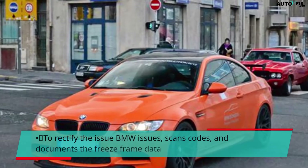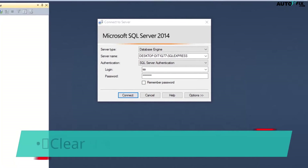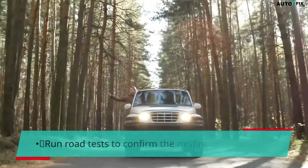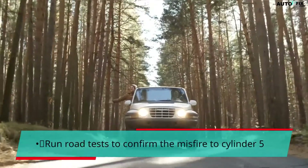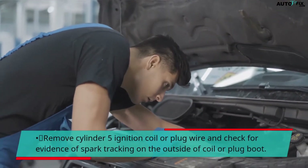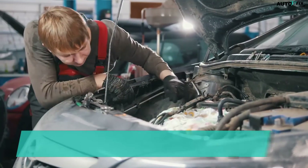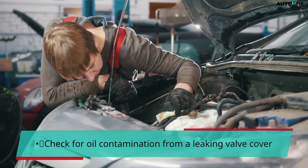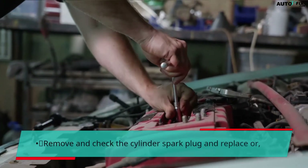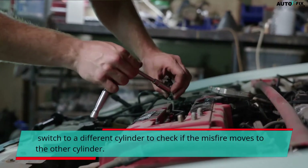To rectify the issue, BMW scans codes and documents the freeze frame data. Clear the engine and related codes, then run road tests to confirm the misfire on cylinder 5. Remove the cylinder 5 ignition coil or plug wire and check for evidence of spark tracking on the outside of the coil or plug boot. Check for oil contamination from a leaking valve cover. Remove and check the cylinder spark plug, and replace or switch it to a different cylinder to check if the misfire moves to the other cylinder.